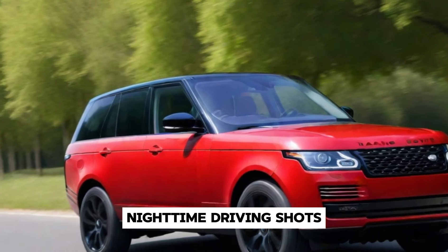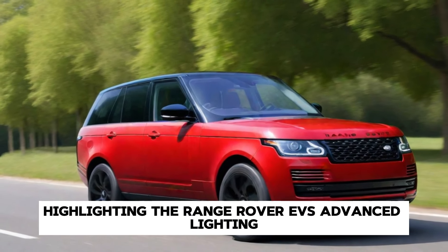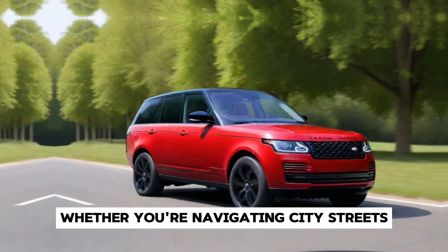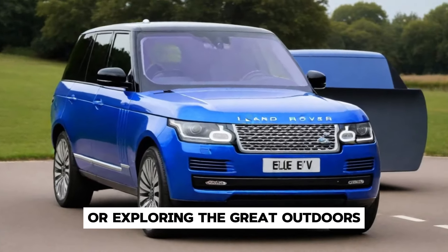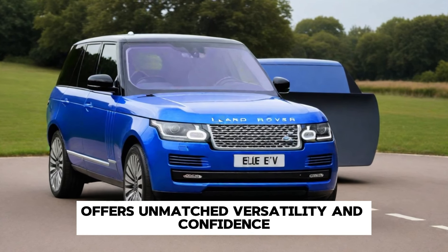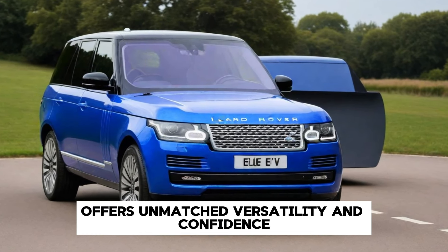Nighttime driving shots highlight the Range Rover EV's advanced lighting technology and safety features. Whether you're navigating city streets or exploring the great outdoors, the Range Rover EV offers unmatched versatility and confidence, day or night.